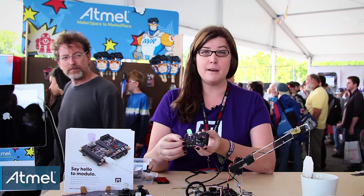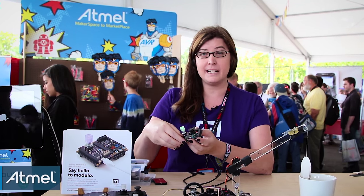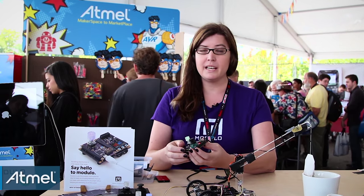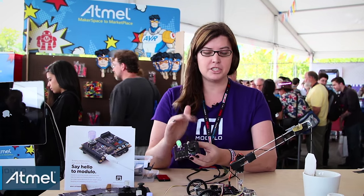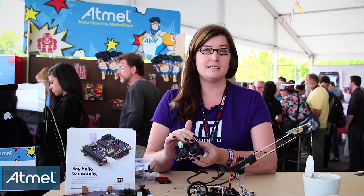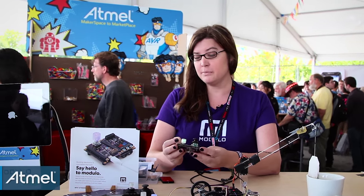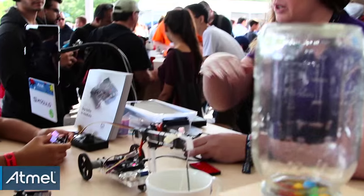Each of these has a little Atmel ATtiny processor on them, and they all communicate with the controller, which controls everything and has a SAMD21 32-bit processor, so you can build a lot of cool things.